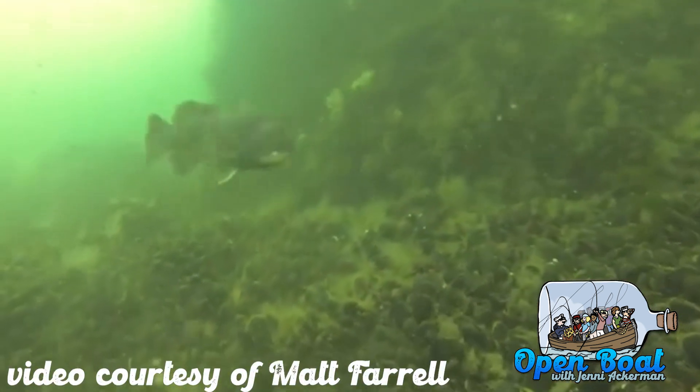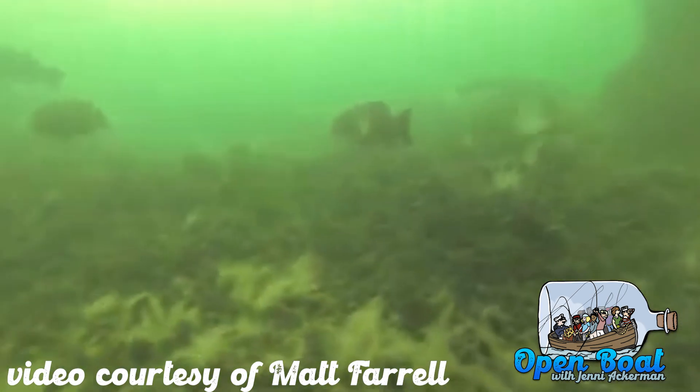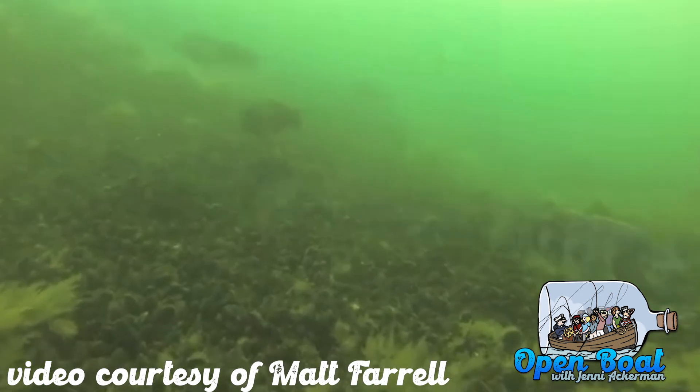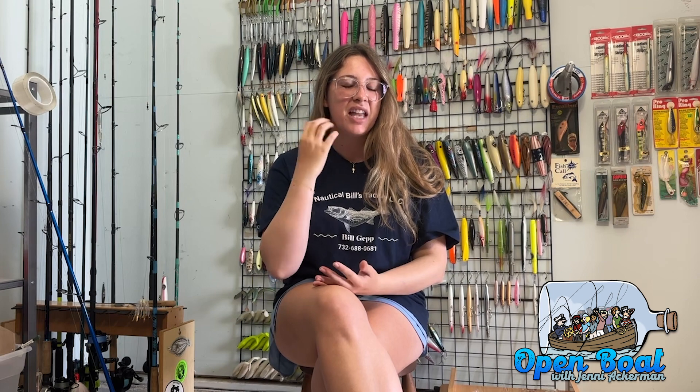They have very stout bodies and a very powerful thick tail that allows them to swim back down into wrecks and break your jig off. They have those distinctive conical teeth in the front of their mouths, and then further back they have more of a flat set of teeth that they use